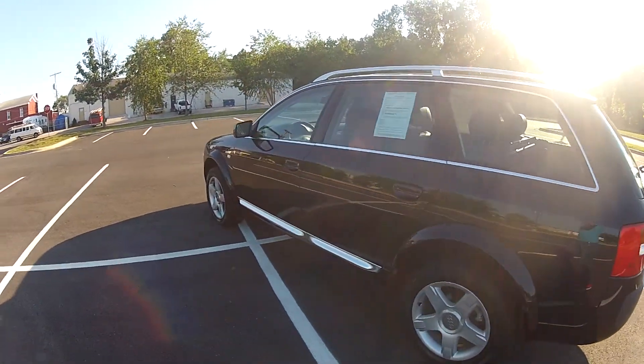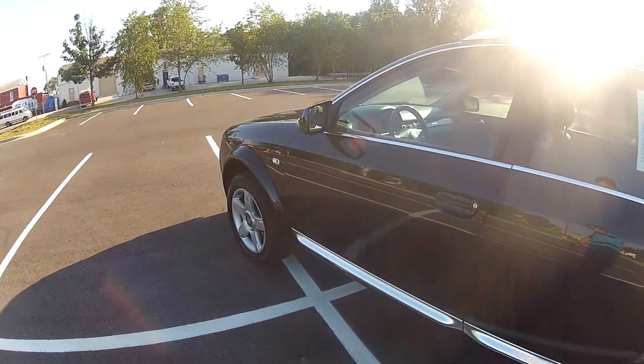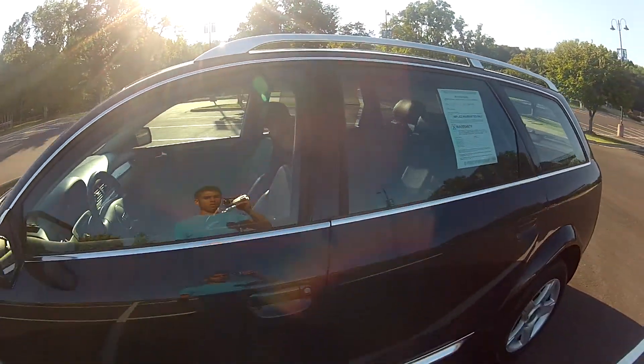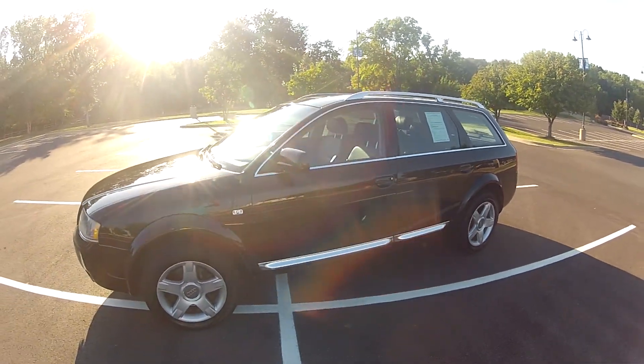The Allroad is known for its air ride system, which you can raise and lower the car with at will. Currently, the way it sits, it is at full height.